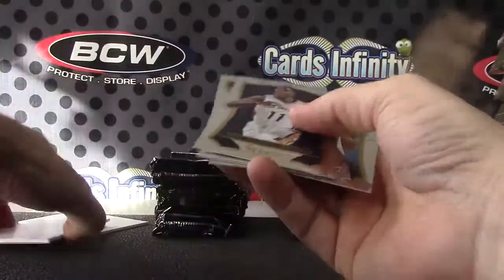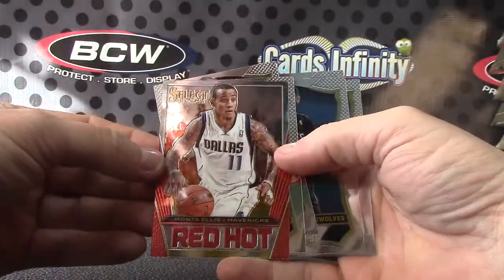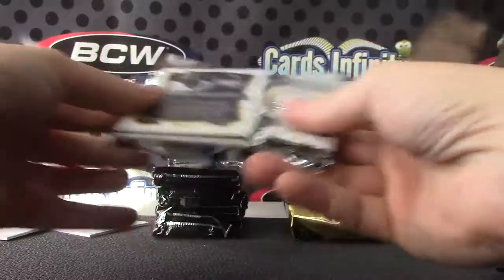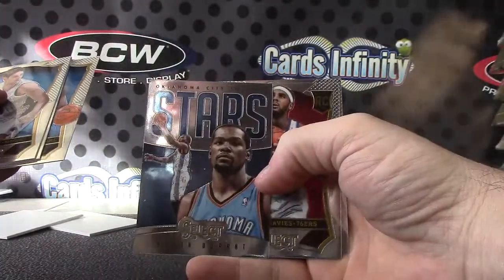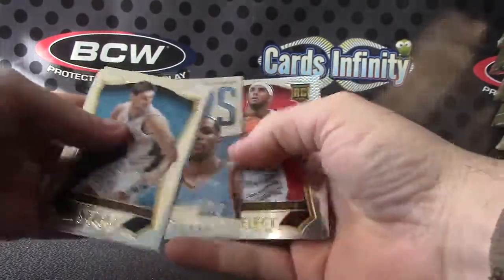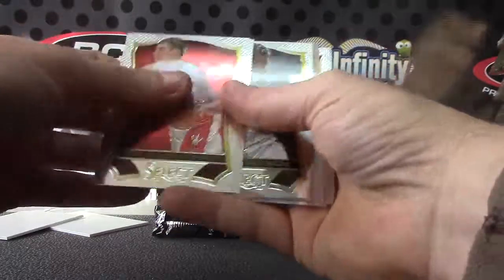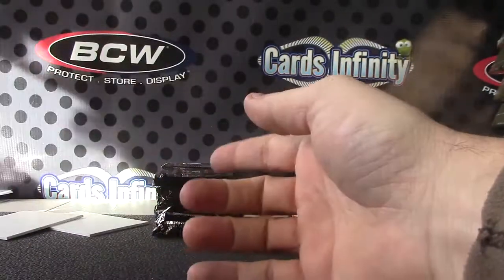Red-hot Monte Ellis — that card was stuck to the back — and Nerlens Noel. Kevin Durant stars coming in funky. That time of day, Brandon Davies.